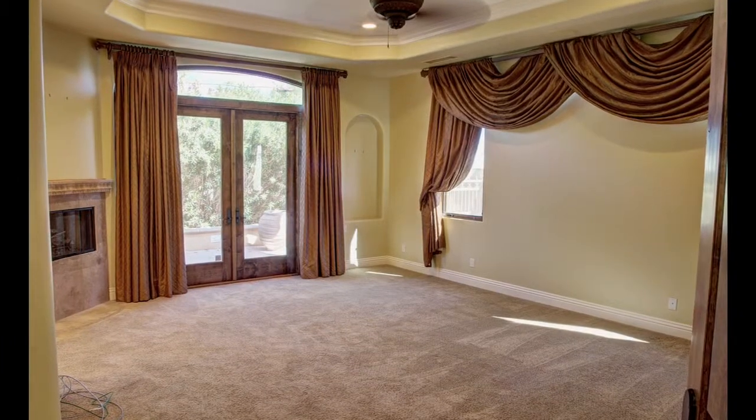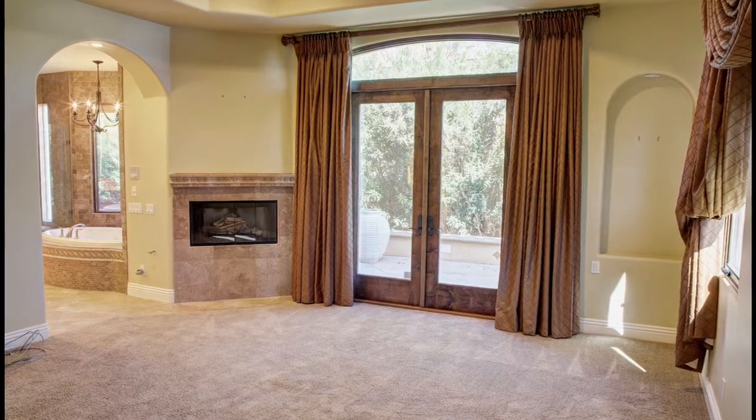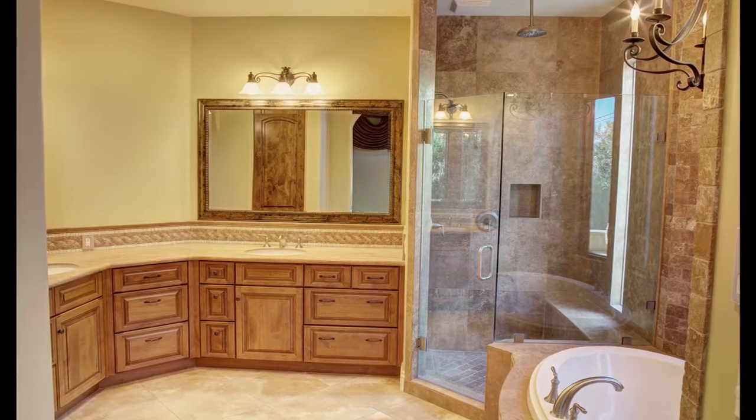The master suite has wall-to-wall carpeting, high ceilings with crown molding, a raised fireplace, and French doors that open to the back patio. The soothing master bath has dual vanities with granite counters, a tub, a large step-in shower, and a walk-in closet with custom cabinets.